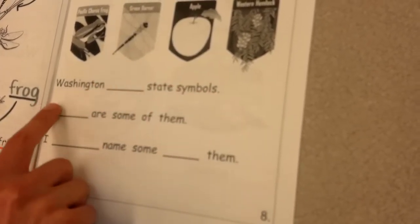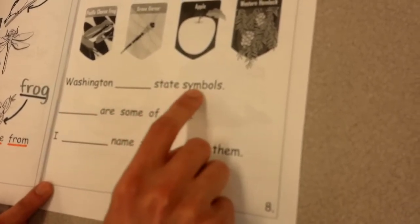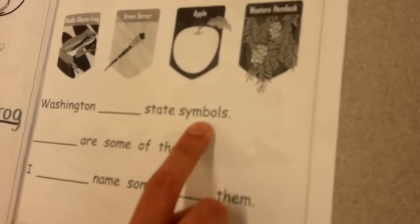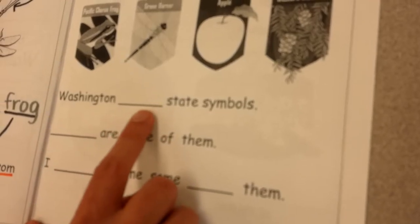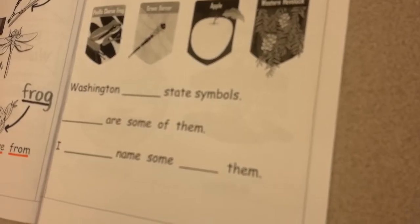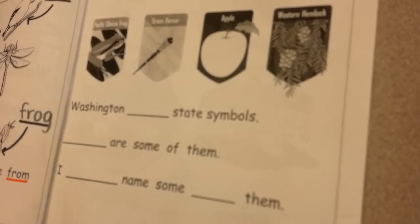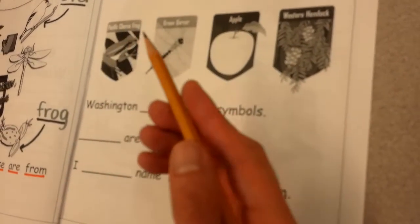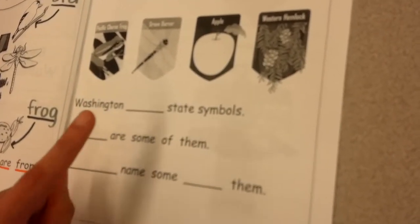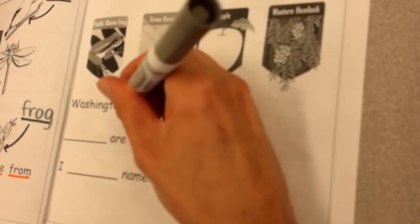First, we're going to do some word work on this page. In this first sentence, there's one word missing. Washington state symbols — thinking carefully about what word could go there. You're using your pencil for this; I'm going to use markers so it's a little bit more clear for you. Washington has state symbols. So that's the word you're going to write there: has.